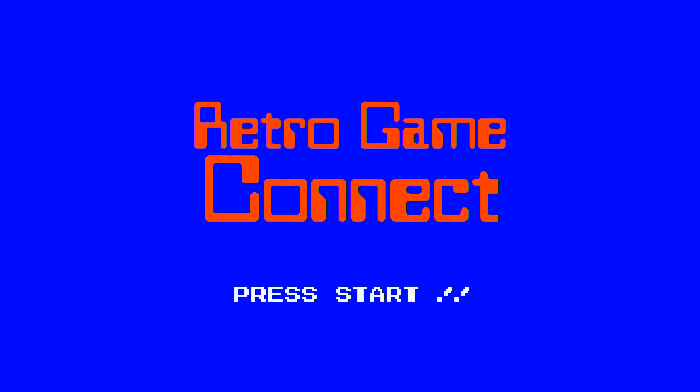Welcome to Retro Game Connect. I'm Dan Mastriani. I'm Ian Butterfield. And today we're going to drive.